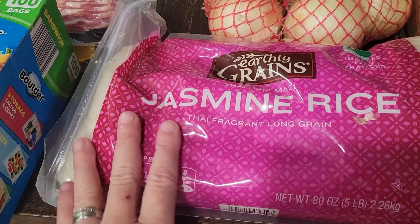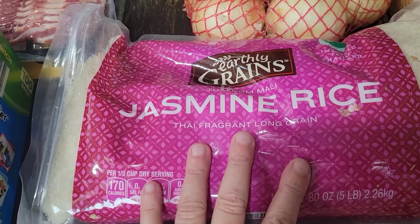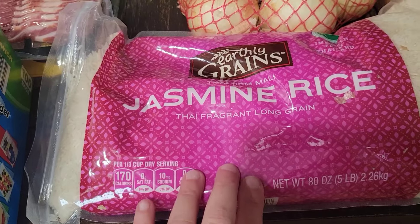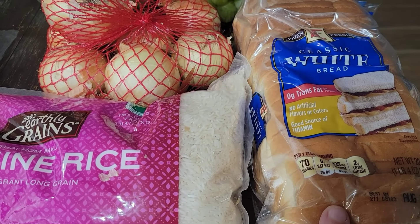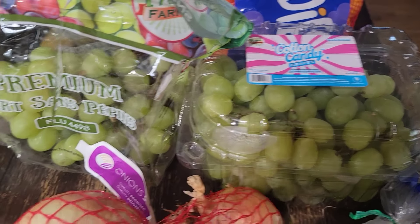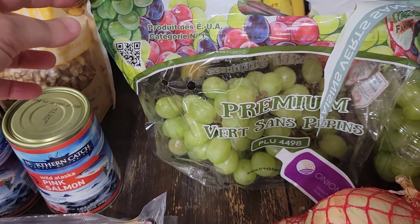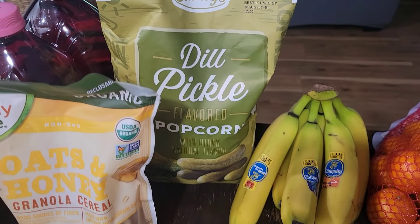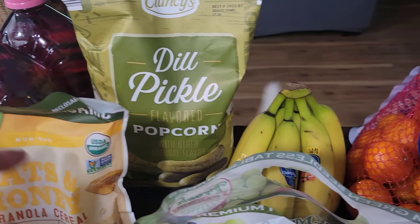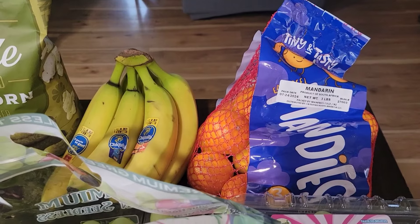Aldi finally had the jasmine rice in - they haven't been having it; they only had three bags. I wish I'd grabbed all three bags, but I only grabbed one. We grabbed a loaf of sandwich bread, some onions, and Malachi got the cotton candy grapes. I got a bag of green grapes because I'm going to make some chicken salad one day for lunch and I wanted grapes for it. Malachi found dill pickle popcorn and wanted to try them, so I got those. We got some bananas and some of the little mandies, which are the mandarin oranges.